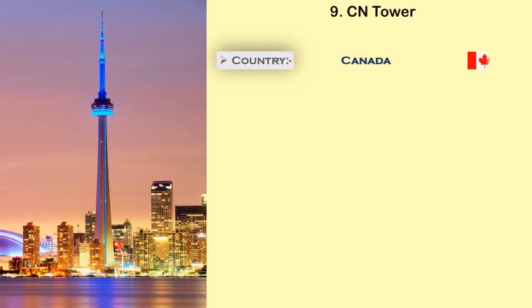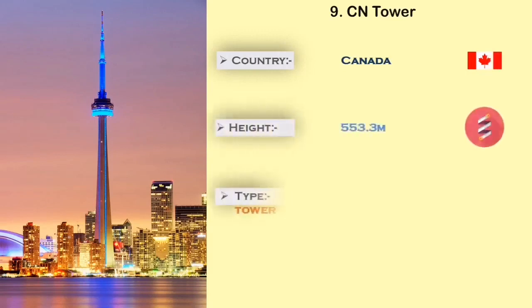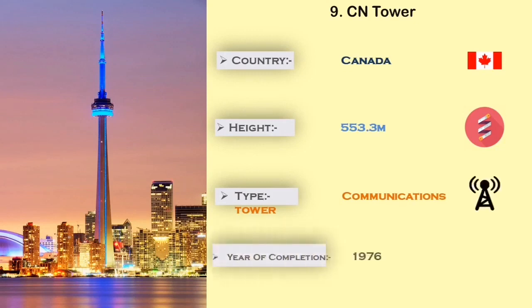Number 9: CN Tower. The CN Tower is built in Canada. It has a height of 553.3 meters, and the main use of this tower is for observation, transmission, and restaurant.